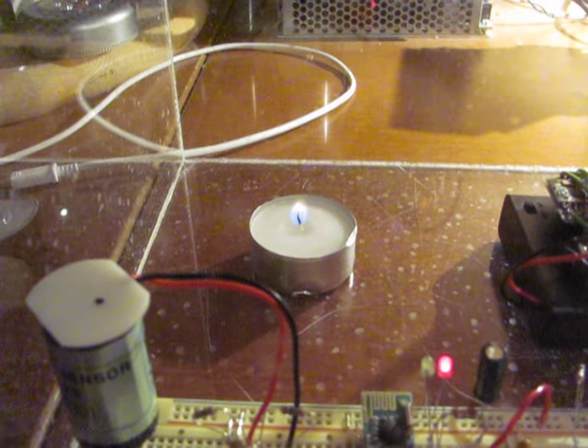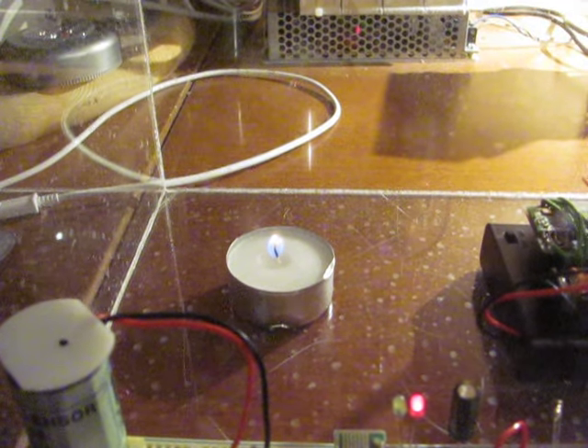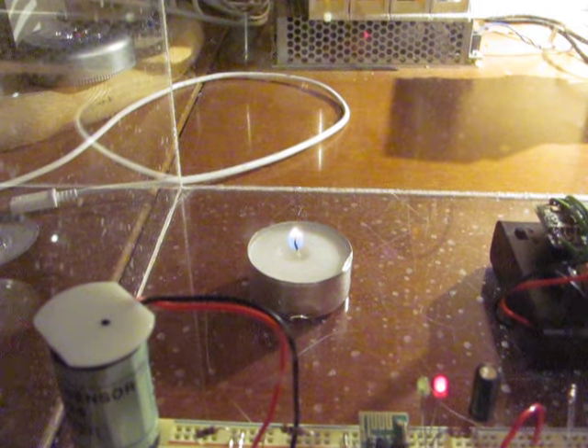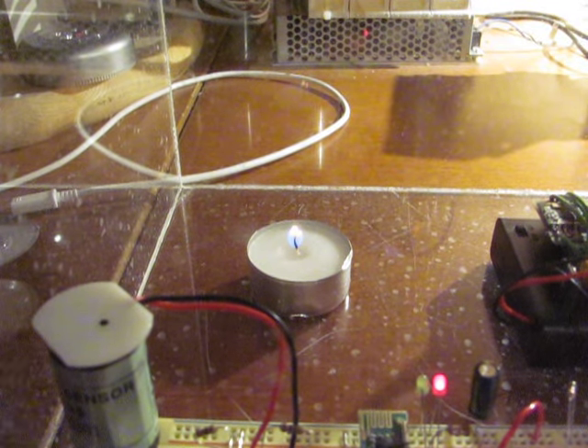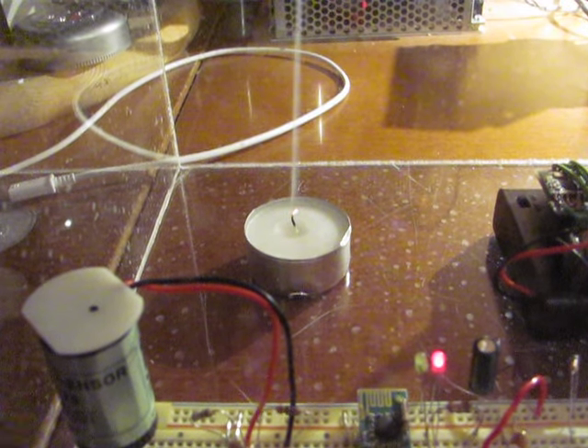The oxygen is at 17%, 17 and a half, which means the candle is about to go out. The snuff should produce pretty smoke. Some luck and some focusing. And here it goes. Perfect pillar of smoke.